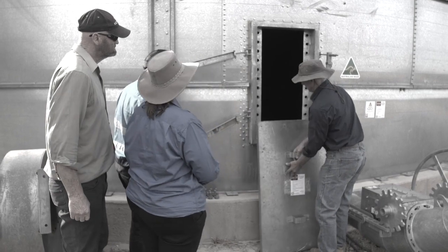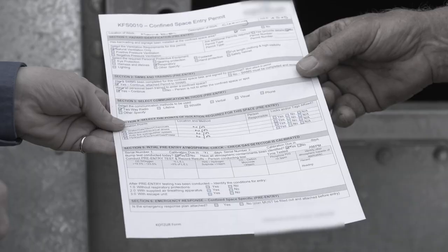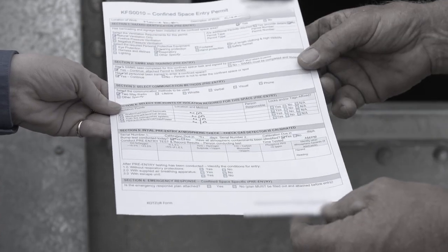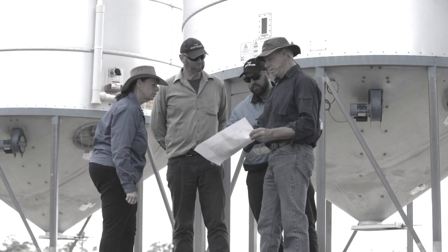Discuss with all workers and agree on how the work will be completed before anyone enters the confined space. Only workers who have completed confined space training, have the right equipment, and have a permit should enter that space. Discuss and agree on the emergency procedures before work starts, and develop a rescue plan for each confined space.